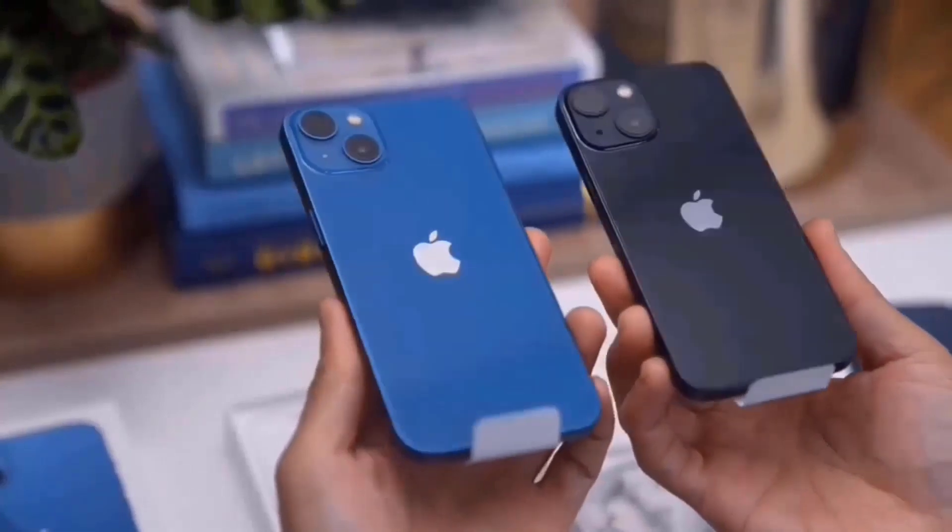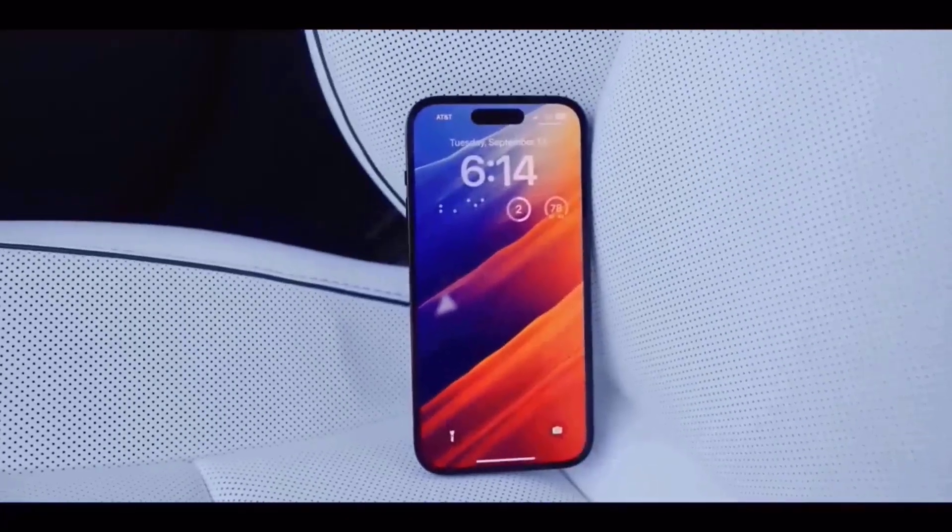According to Mac reports, the iPhone 15 and iPhone 15 Plus will have a choice of midnight black, starlight white, yellow, or blue, and the final color will either be an orange or a coral pink.